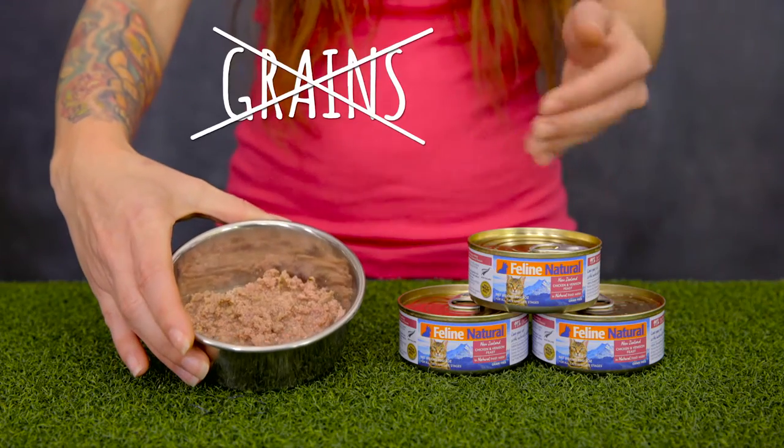Feline Natural doesn't use grains, gluten, GMOs, dairy, rice, potatoes, corn or fillers. So you can feel good about what is in each recipe.